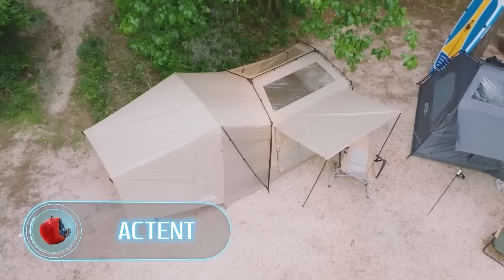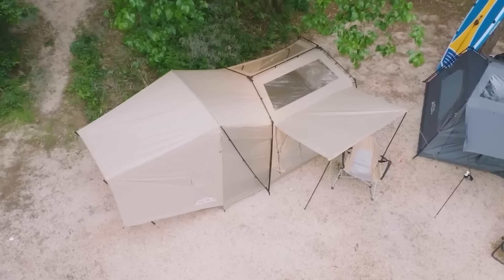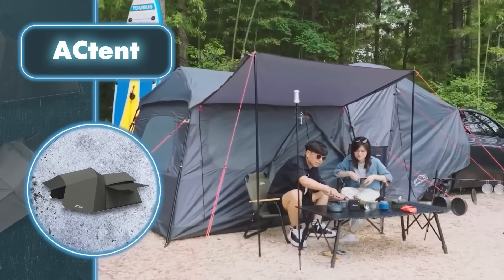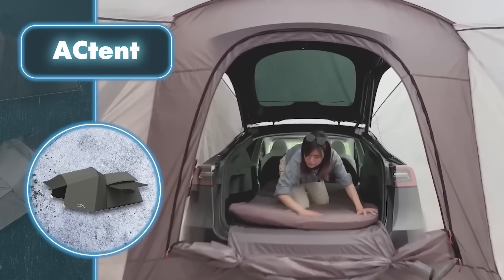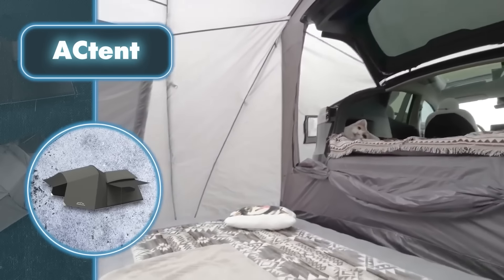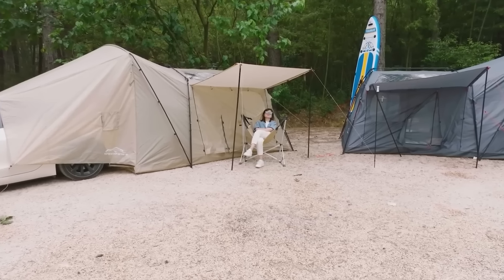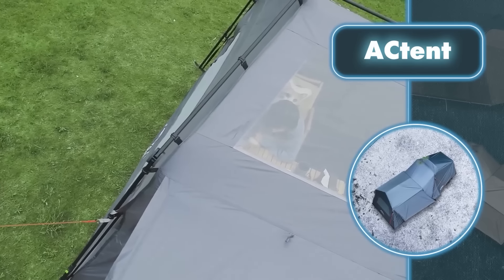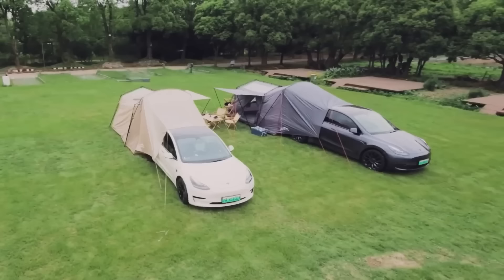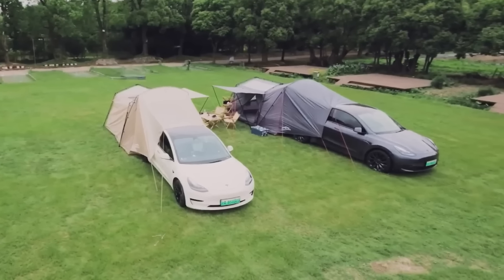AC Tent — cars serve various purposes, and interestingly they can be transformed into a makeshift living space. By parking the car in a chosen spot and quickly attaching an AC tent (which takes only a few minutes), you create a shelter. It's also a good idea to use pins or other devices to further anchor the shelter and enhance stability. The tent's tough, waterproof fabric makes it perfect for rainy, snowy, and windy conditions. And since it connects to the car, you can use the car's heating or cooling system to keep the tent comfy.